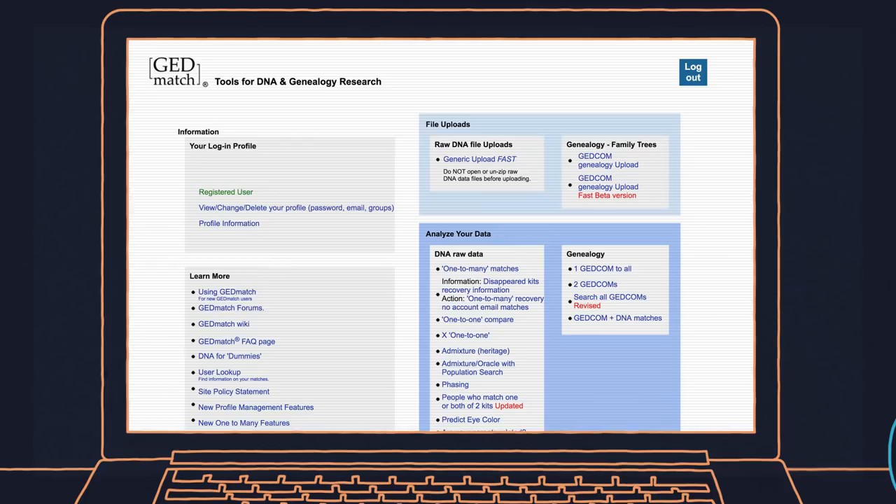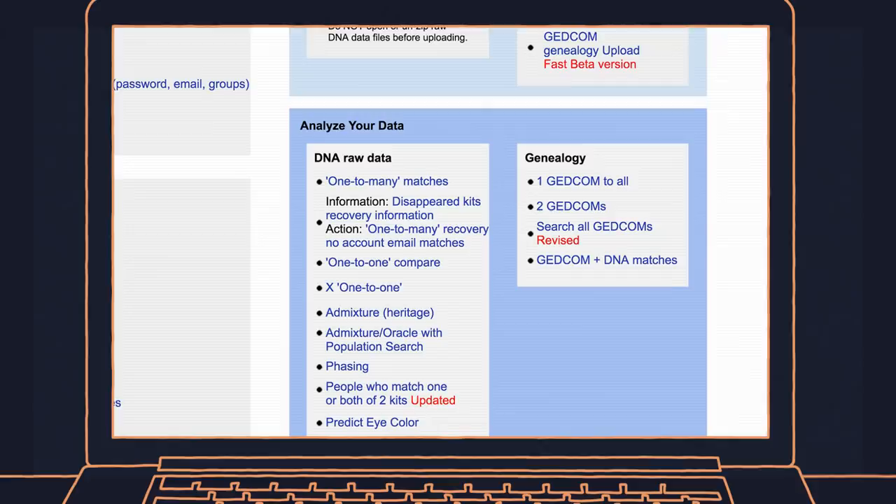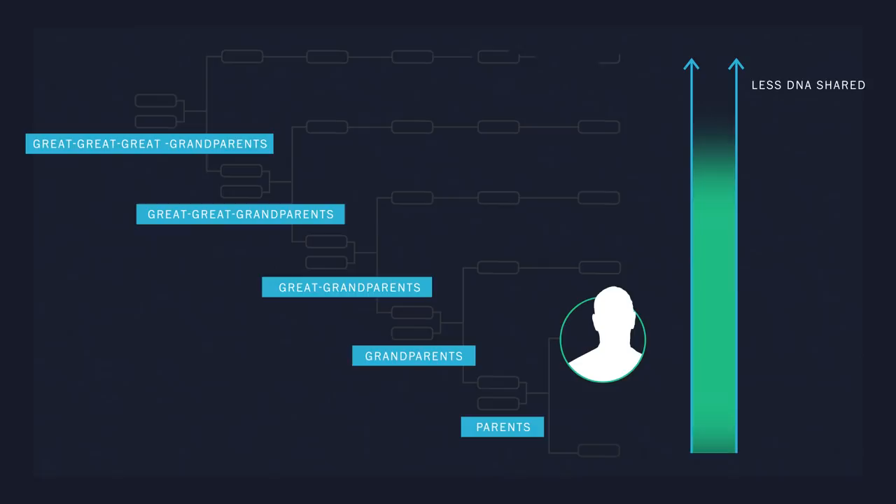GEDmatch is a voluntary open-access genealogy website where users upload their genetic data to find out more about their family trees. GEDmatch's main tool compares one set of genetic data against every other set in their database. We're looking for shared DNA — big pieces of the genome that are so long, so much sharing, that it wouldn't happen by chance. Basically, every generation you are removed from someone, you're going to share less DNA on average, so we're hoping to find someone at approximately the third cousin level or closer. Beyond a third cousin, things get murky — past that point, there's not enough DNA shared to tell how exactly two people are related.